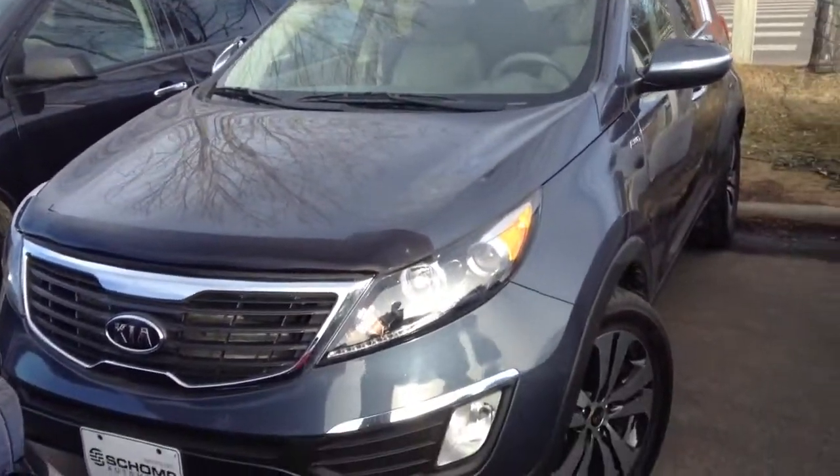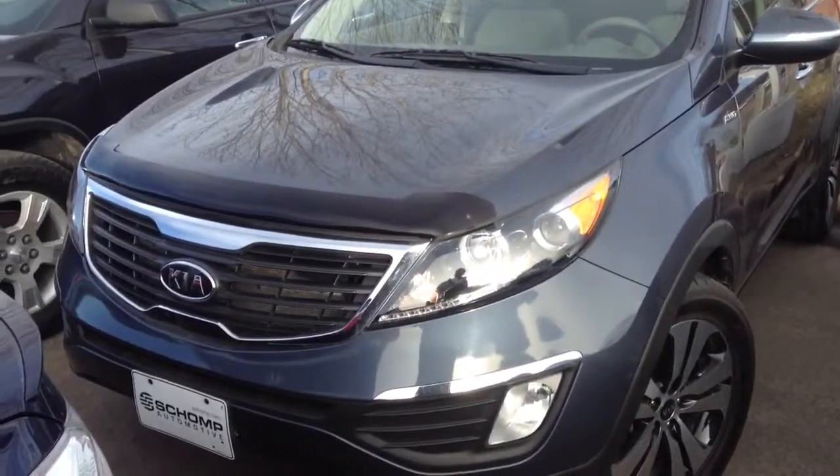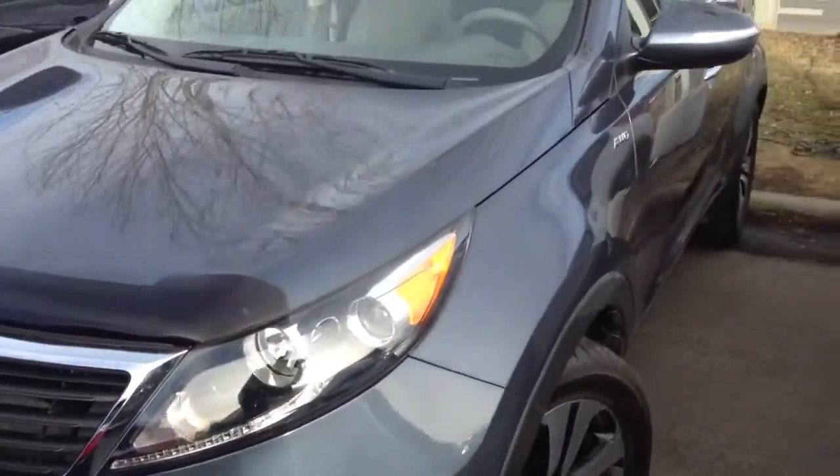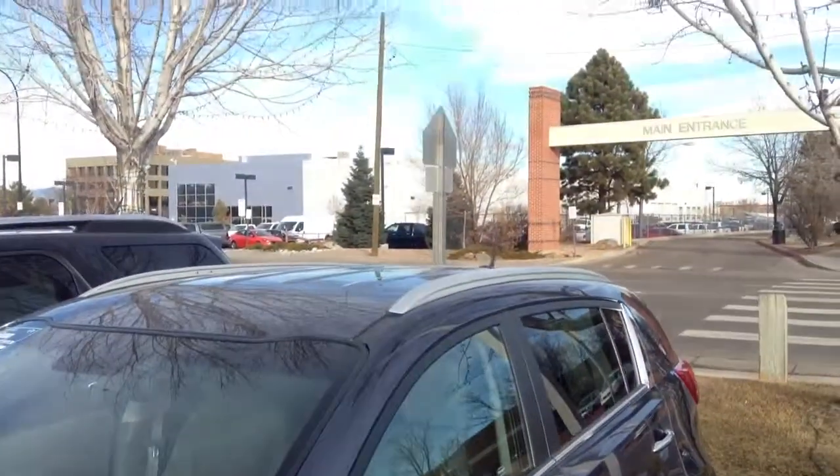Here's a look at the Kia Sportage that you inquired about. Just want to give you a video of the car — it's a very nice looking car. If you look on the side, of course it's the all wheel drive. No hail damage that I can see.